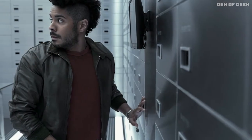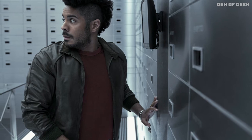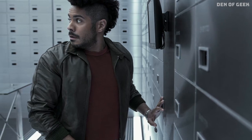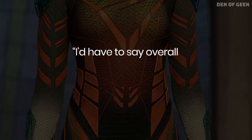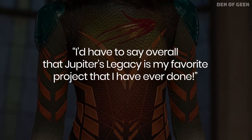Wolfe balanced this side of Jupiter's Legacy expertly, with each character dressing to their intrinsic personalities. Says Wolfe: I'd have to say overall that Jupiter's Legacy is my favorite project that I have ever done.